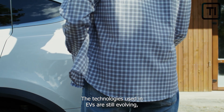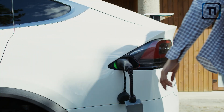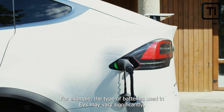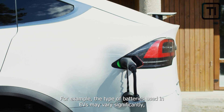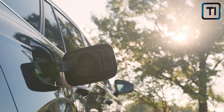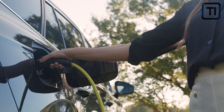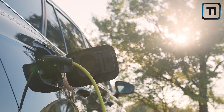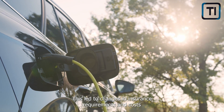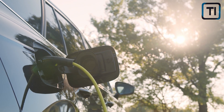The technologies used in EVs are still evolving, which can make it difficult for insurers to accurately assess risks. For example, the type of batteries used in EVs may vary significantly, which affects the risk of battery fires or degradation over time. The regulatory environment for EVs is also in flux, with new laws and standards emerging all the time, leading to changes in insurance requirements and costs as insurers seek to comply with new regulations.